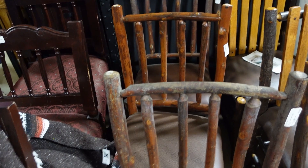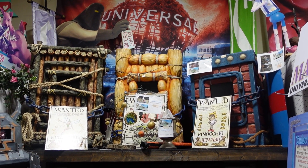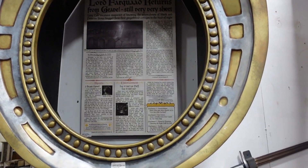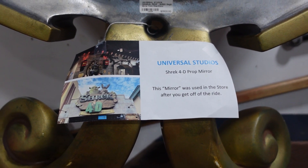When Shrek 4D was torn down to make way for the Minions area, this is the mirror. Look at that — it looks really cool how they set it back there. It gives us some really cool perspective. There you can see the Shrek 4D prop mirror.